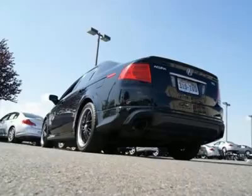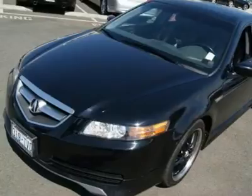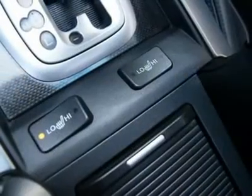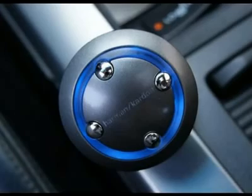Features include a studio surround sound system, in-dash CD changer, carbon trim, leather, iPod hookup and controller, power and heated seats, moonroof, dual-zone climate control, stability and traction control, navigation and much more.